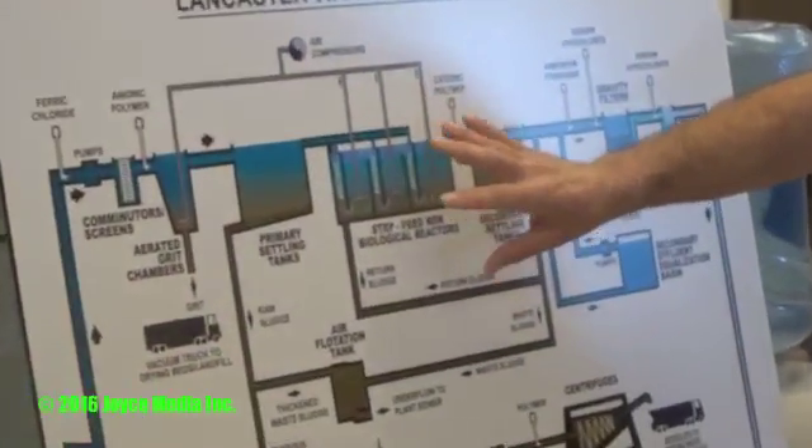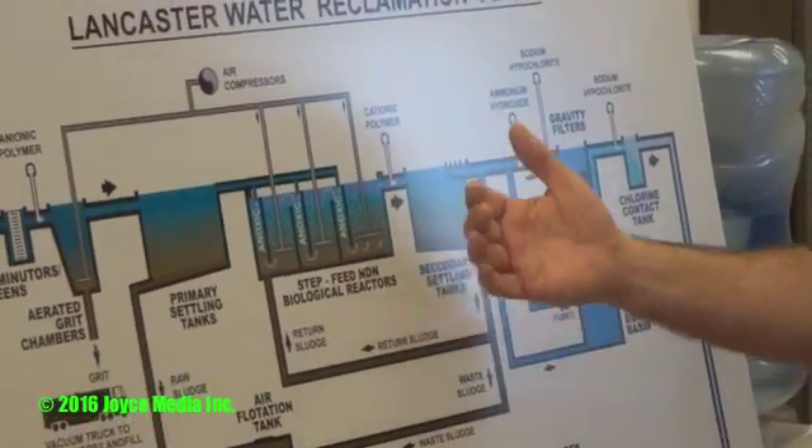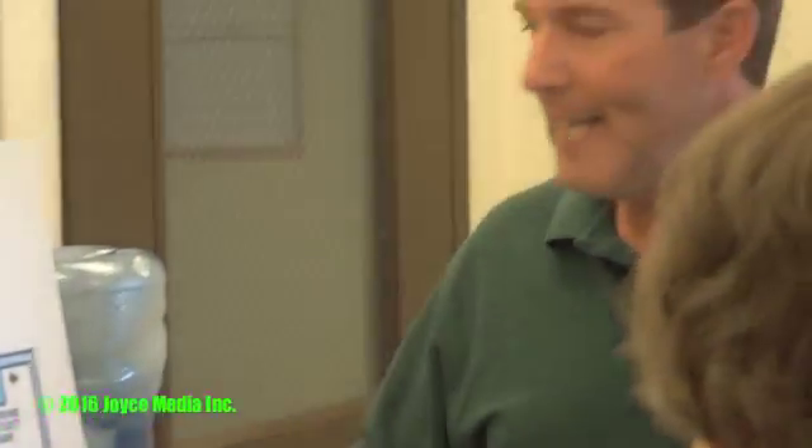After settling and floating out as much as we can from the primary tanks, we go to the secondary process. The primary tank is a physical process; secondary is a biological process. At the heart of this treatment plant is a biological process that employs microorganisms to eat our waste. Bacteria and other microscopic organisms eat organic matter — our waste is their food. The amount of food microbes can eat depends on how big they are, just like us.